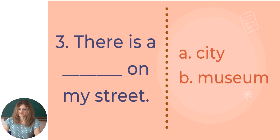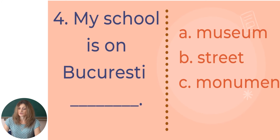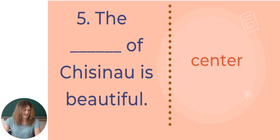Let's continue with the next sentence: There is a ___ on my street — city or museum? The correct answer is 'museum' — there is a museum on my street. Number four: My school is on Bukurešt ___ — museum, street, or monument? My school is on Bukurešt street. The ___ of Chisinau is beautiful — the center or the monument? The correct word is 'the center' — the center of Chisinau is beautiful.